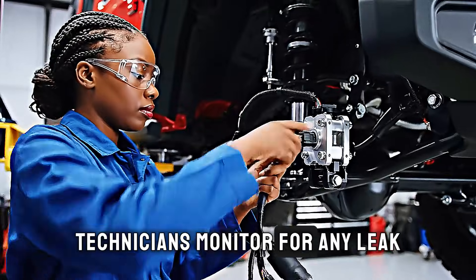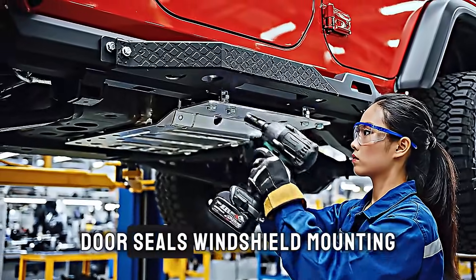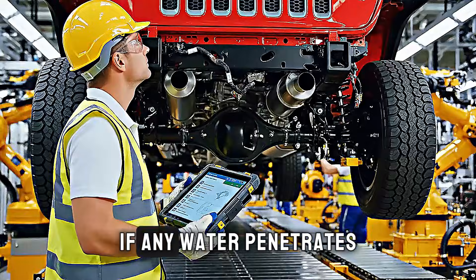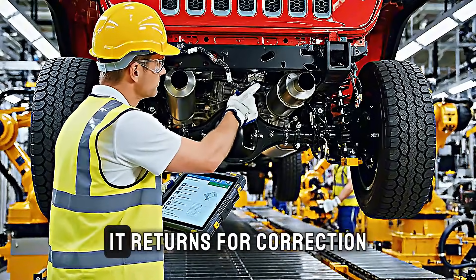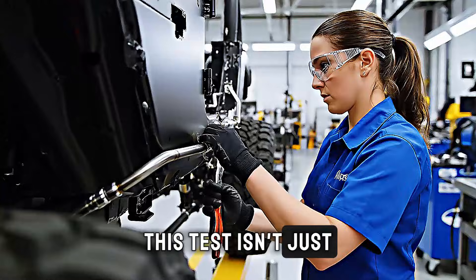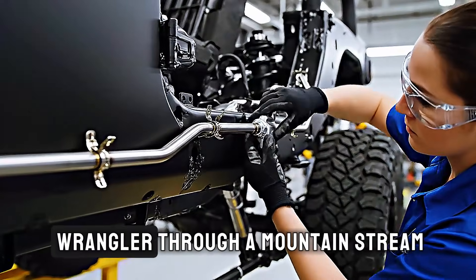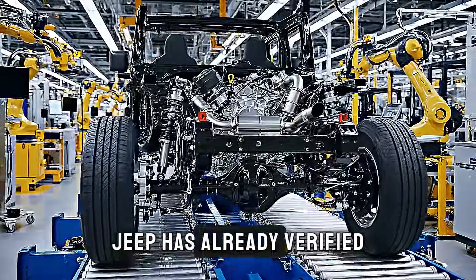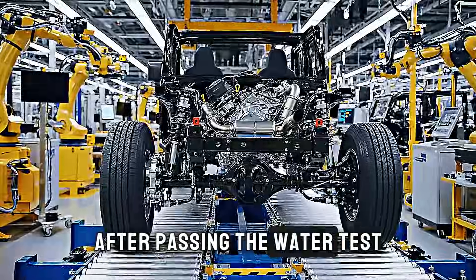Technicians monitor for any leak while the vehicle sits in this deluge — door seals, windshield mounting, floor plugs. Everything must be perfect. If any water penetrates where it shouldn't, that vehicle doesn't pass; it returns for correction and retesting. This test isn't just about quality control — it's a promise. When you drive your Wrangler through a mountain stream or get caught in a flash flood scenario, Jeep has already verified that your vehicle can handle it.